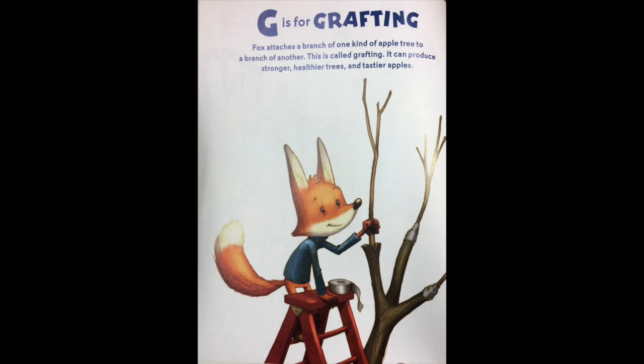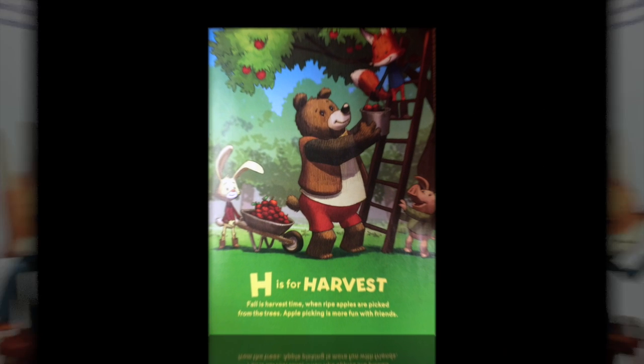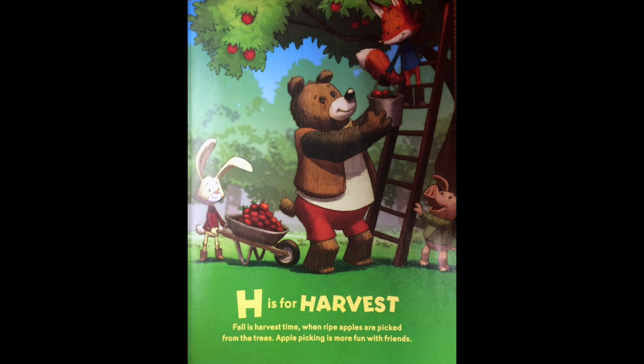G is for grafting. Fox attaches a branch of one kind of apple tree to a branch of another. This is called grafting. It can produce stronger, healthier trees and tastier apples. H is for harvest. Fall is harvest time, when ripe apples are picked from the trees. Apple picking is more fun with friends.